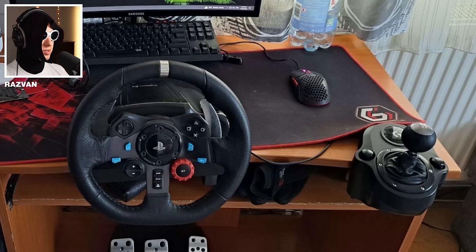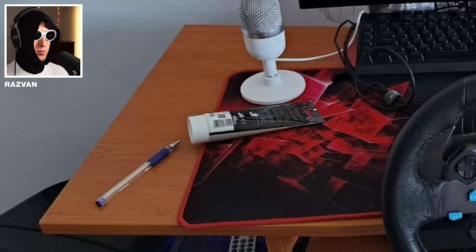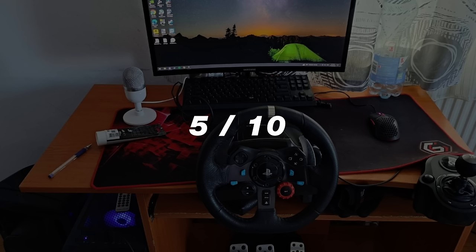Why is the shifter so far away though? It's like a solid 50 centimeters. My man even plays Among Us. What's with the lotion? Nah, let's not do that. 5 out of 10.